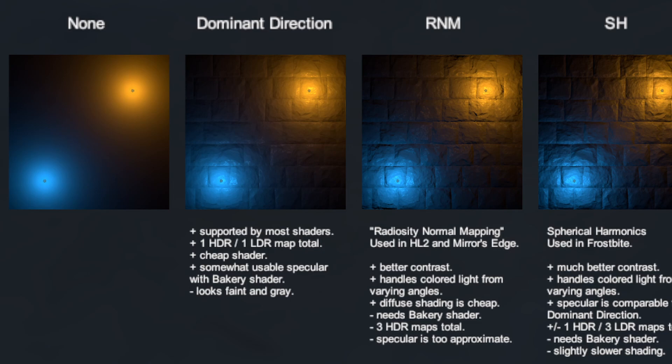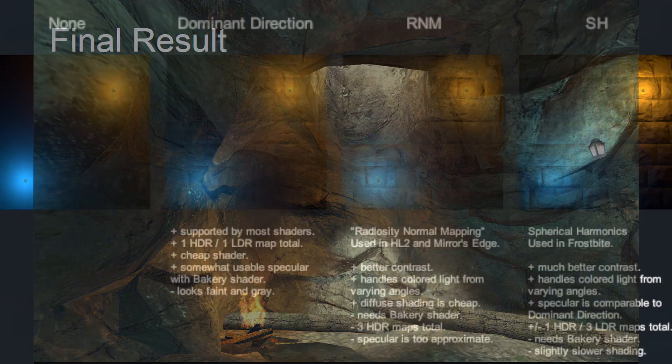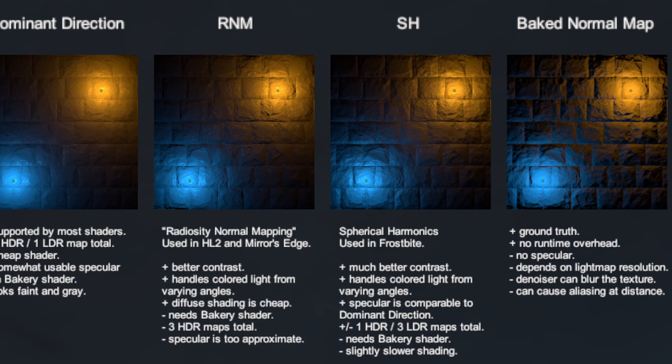Bakery includes several other directional modes, including: no directional data — only baking color; radiosity normal mapping, based off the technique originally used for Half-Life 2 in the Source engine; and baked normal maps, which takes normal maps into account while not generating an additional directional light map.